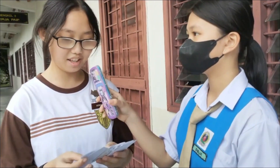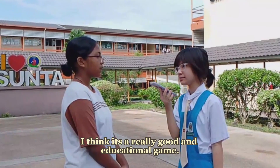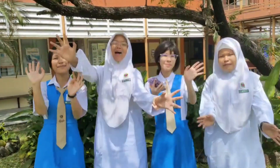I thought it was some kind of playing card like Monopoly or something. I want to give my opinion about this card game — I think it's a really good and educative game and whoever created the idea is fantastic. That's all from us. Bye-bye!